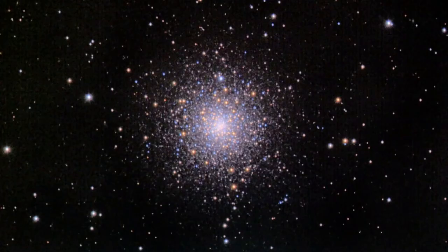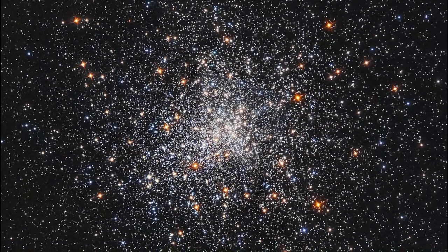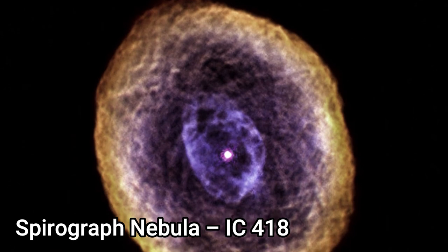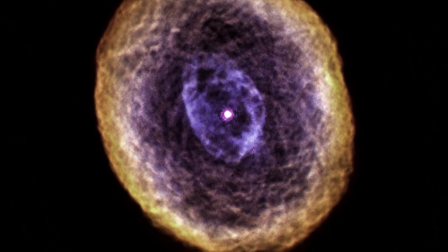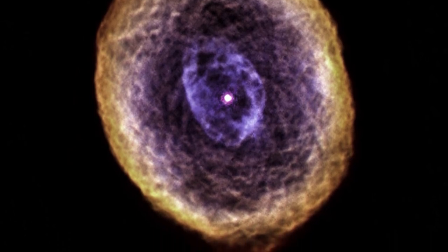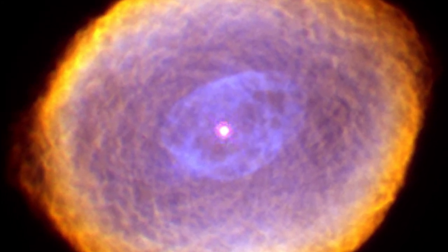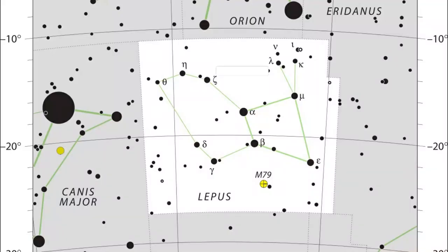Deep sky objects in Lepus include Messier 79, a globular cluster with an apparent magnitude of 8.56, about 41,000 light years distant. M79 is believed to have originated outside the Milky Way in the Canis Major Dwarf Galaxy. The Spirograph Nebula, IC 418, is a planetary nebula named for its intricate pattern similar to that created with a spirograph. With an apparent magnitude of 9.6, it's approximately 1,100 light years distant from the solar system.